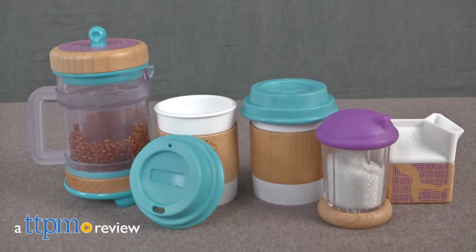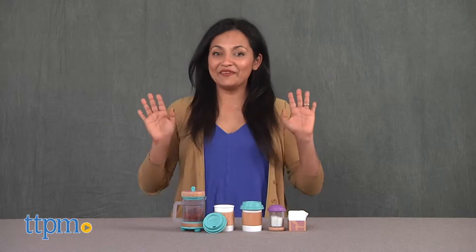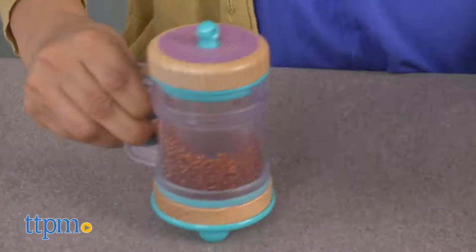One caramel macchiato latte with soy milk and a pump of agave coming up. Hi everyone, this is Maria with TTPM. Here we have the Fisher Price Wooden Toys Early Bird Barista Set.